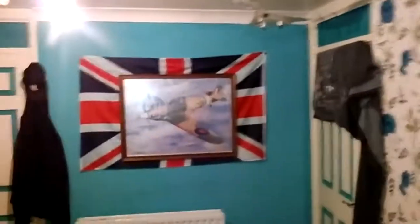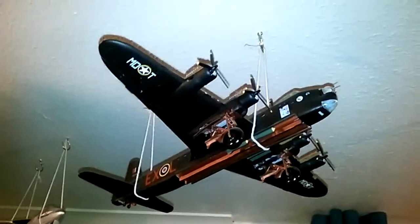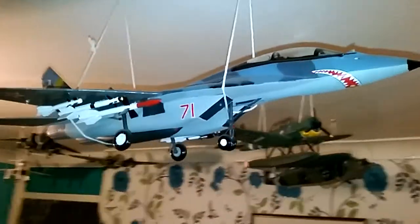Then I have the very famous Vulcan XH558 bomber. Followed by the Short Stirling, and right next to that is the Halifax B. And right here is the MiG-29 Fulcrum.